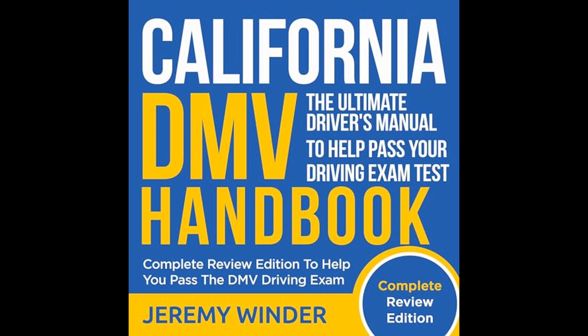Conclusively, Jeremy Winder's California DMV Handbook: Complete Review Edition to Pass the DMV Driving Exam is a definitive resource with the singular goal of equipping potential drivers with the knowledge and skills necessary to pass their California driving exams. From the foundational rules of the road to advanced driving and psychological techniques, the handbook stands as a valuable ally for any California resident gearing up to obtain their driver's license. You can listen to the full audiobook for free by following the URL in the description.